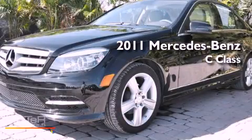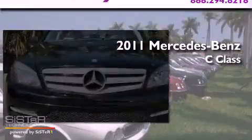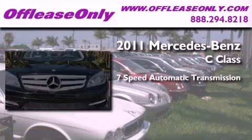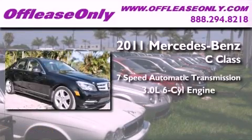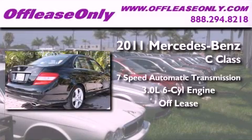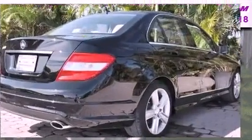This is a 2011 Mercedes-Benz C-Class. This four-door sedan has a seven-speed automatic transmission and a 3.0-liter V6. Plus, having just come off lease, this Mercedes-Benz is in like-new condition.